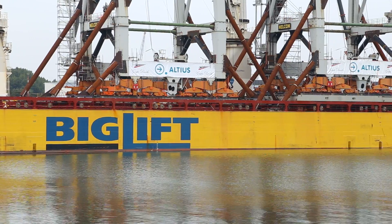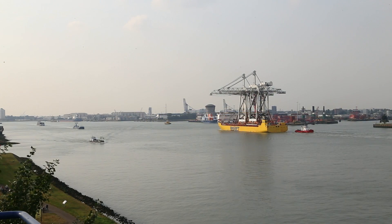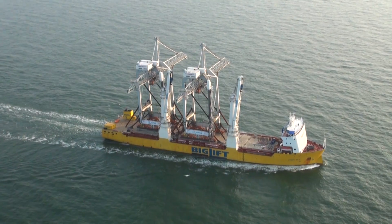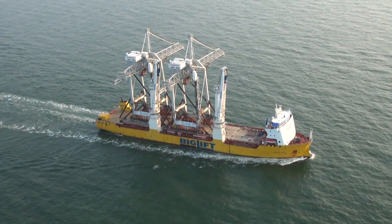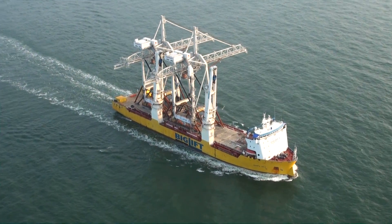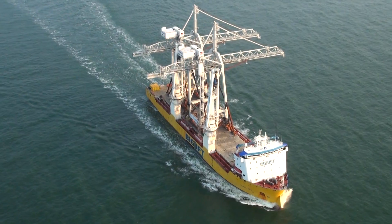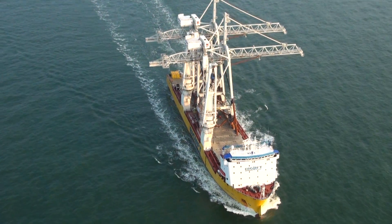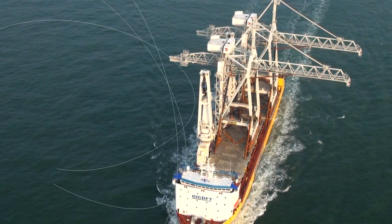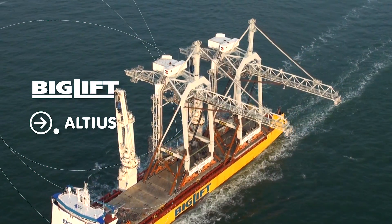Then Happy Sky departed for Vigo in Spain, where the cranes will be operated by the Termaví container terminal. Due to the good cooperation between Big Lift and Altius, the STS cranes were transported successfully from Rotterdam to Vigo. We trust that the two STS cranes will serve the port of Vigo for many years to come.